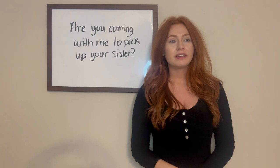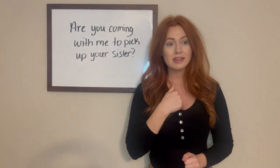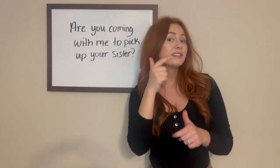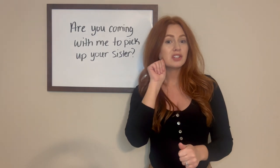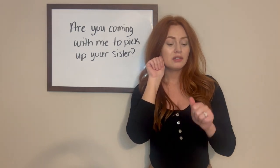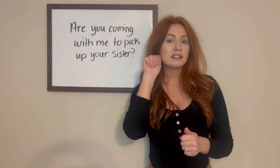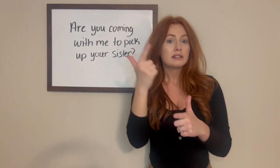So to slow down: you come with me to pick up your sister. For 'sister,' you're going to take both of your hands in your A handshape. You're going to have your dominant hand touching your chin, and your non-dominant hand is going to be in front of your chest, and you're going to simultaneously take both hands and change them into the L handshape — sister.